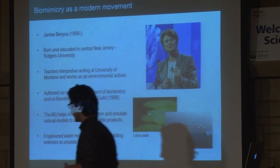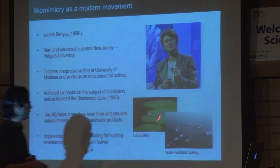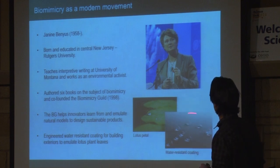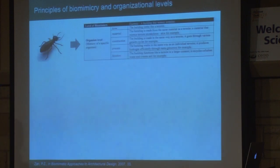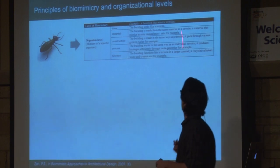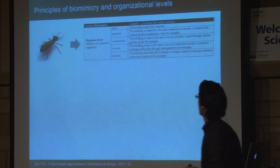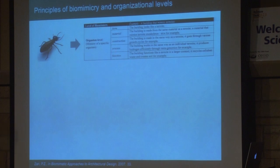One thing she was involved in was engineering water-resistant coatings for buildings and boats to emulate lotus plant leaves. Here's a lotus petal and we can see how the water beads up very efficiently. She was able to generate a water-resistant coating from this engineering principle. Now, all historical references aside, there are essentially three levels to biomimicry: the organism level, the environmental level, and the ecosystem level.